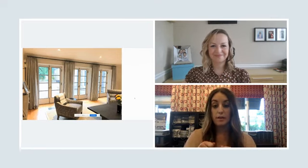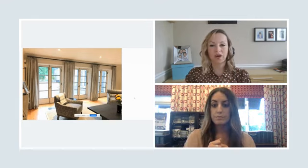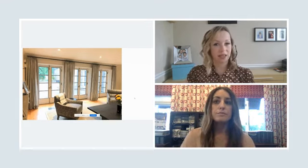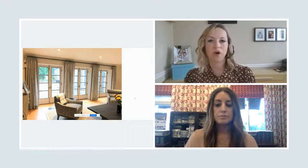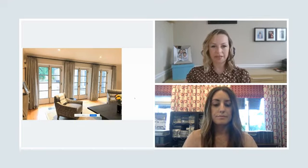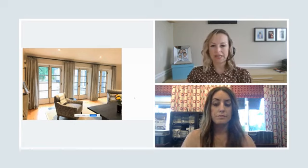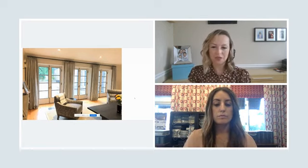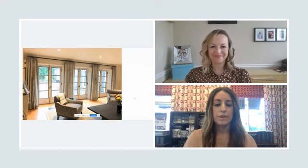Those drapes operate via cord — it could have been done either way, but in this particular situation the customer opted for a cord. So the left window, the cord is on the left; the middle door, the cord is tucked between the drapes; and the right door, the cord is on the right.